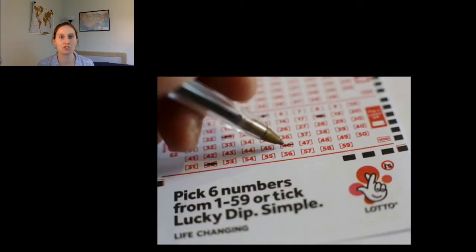Let's look at how the lottery works. You've got 59 numbers to choose from, and you choose six different numbers. If the six numbers that you choose are the same six numbers that come out of the lottery machine in any order, then you win a share of the jackpot. On average, winners might get about two million pounds.